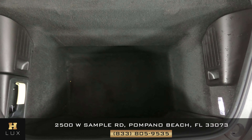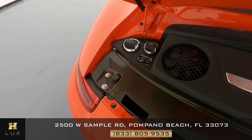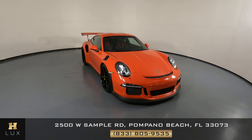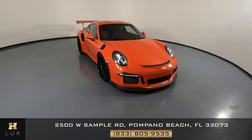So the interior of this car is in excellent condition. Now we're going to have a look at the trunk. And last but not least, the engine bay. Thanks for watching this video. If you have any questions, please do not hesitate to speak to one of our representatives.